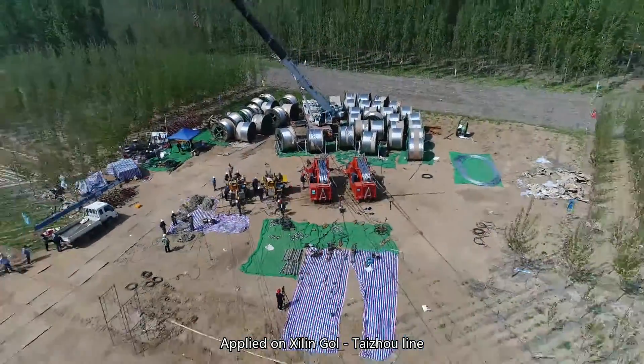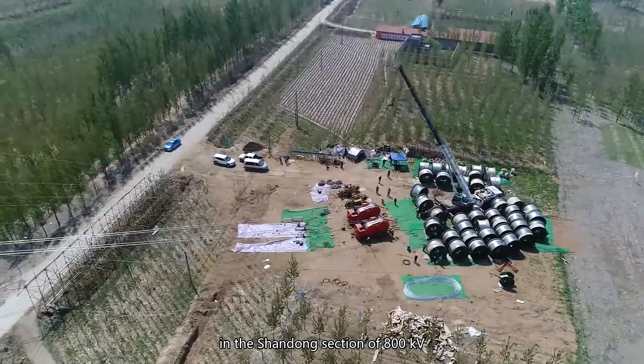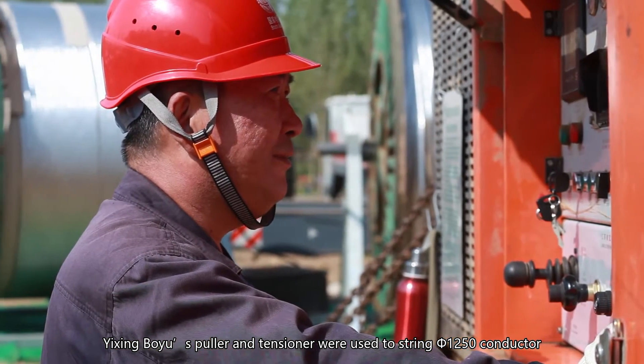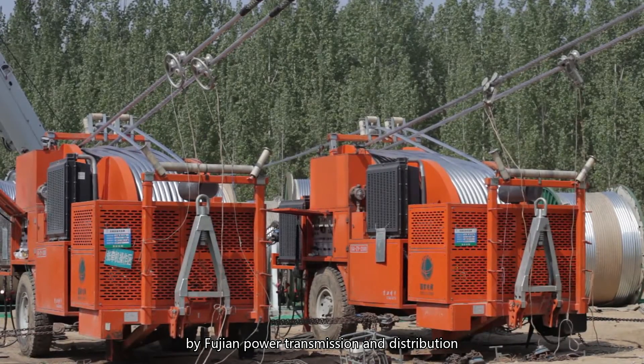Applied on Xilin Gold-Taijou Line in the Shandong section of 800 kilovolts, Yi Xing Bou Yu's puller and tensioner were used to string diameter 1250 conductor by Fujian Power Transmission and Distribution.